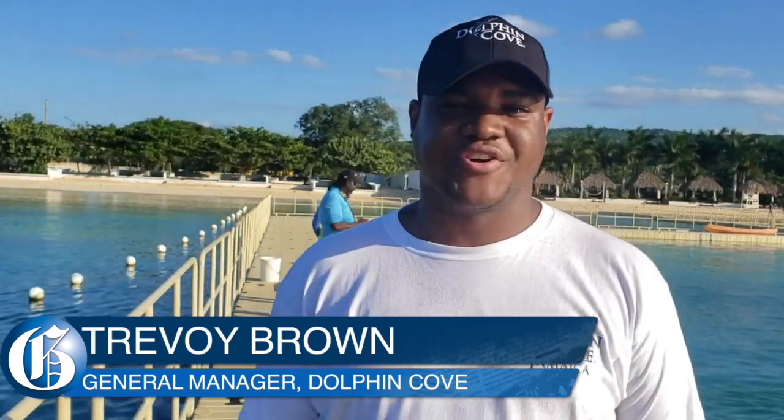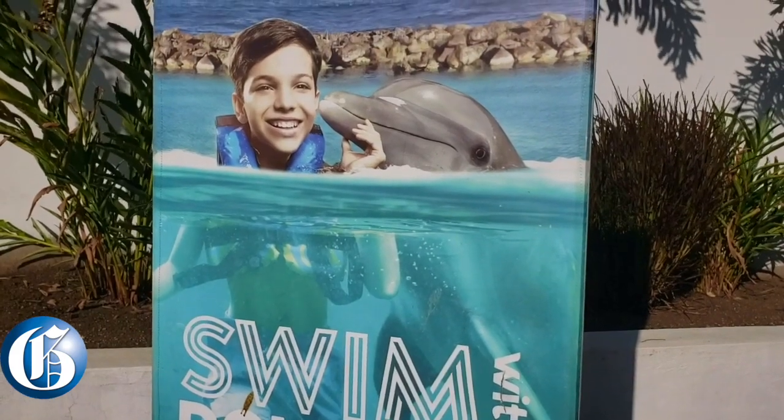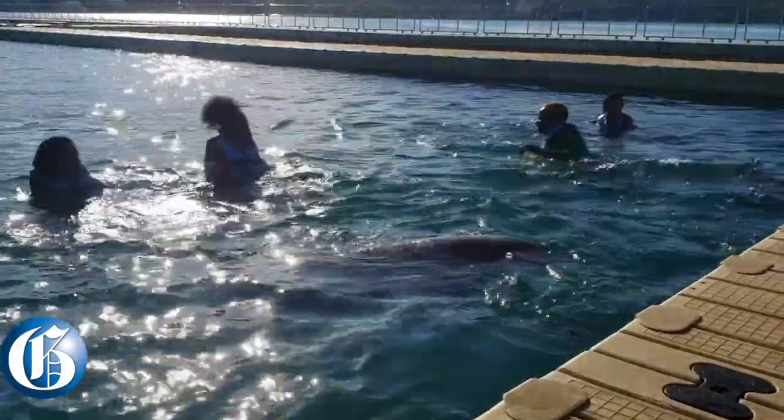My name is Travoy Brown, General Manager for Dolphin Cove, Portaseca. Dolphin Cove, Portaseca is one of the best attractions in Jamaica — actually, Dolphin Cove is Jamaica's number one marine attraction. It is an experience of a lifetime.